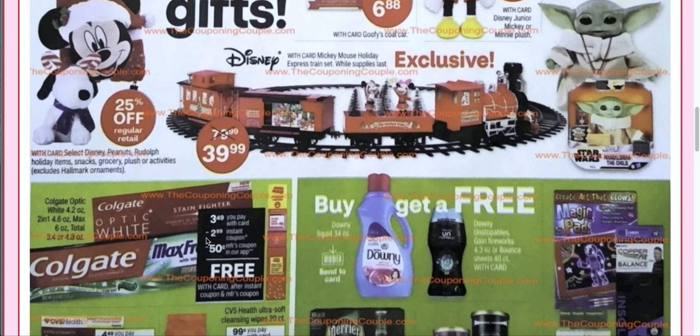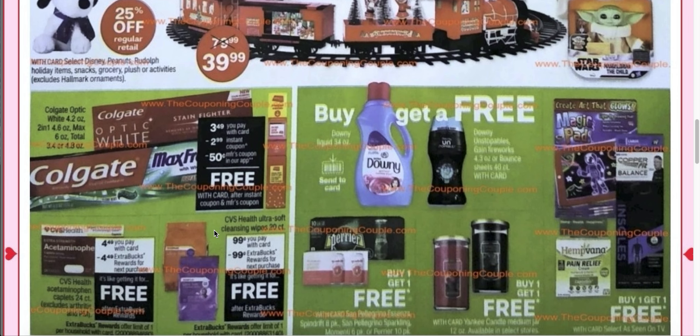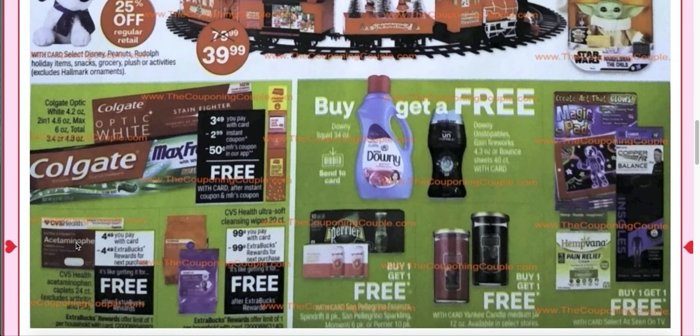Last year we got the instant coupon and I was going to save it for the next week, but I wasn't able to. It was only good for the Black Friday weekend, so we'll see how that goes.